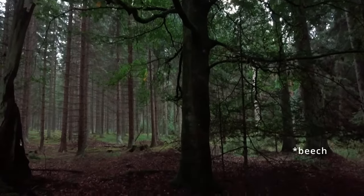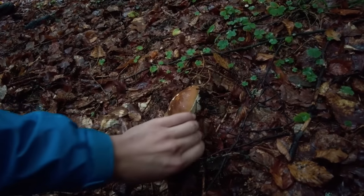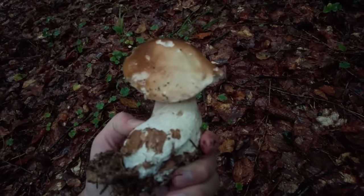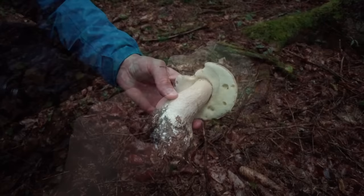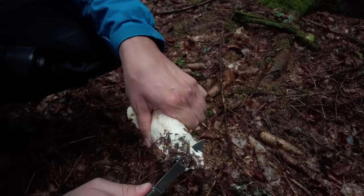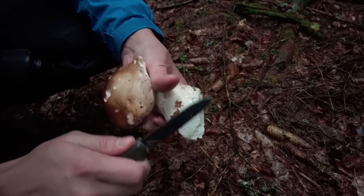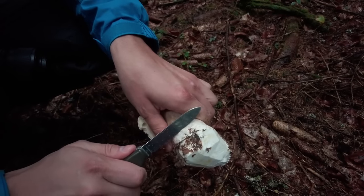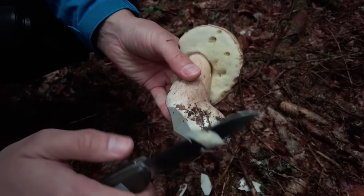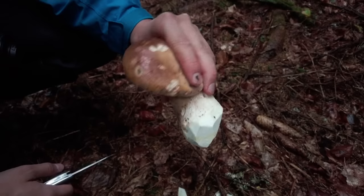Here is a nice old oak and under it in its leaves I have found a cep — firm and looks quite young, so what a beautiful find. Let's check if this guy is healthy. It is very firm so I believe it is healthy. The flesh is a bit yellow at some parts so I try to cut that out, but otherwise no holes from worms, so that's great. Yeah, beautiful, huge and healthy mushroom.